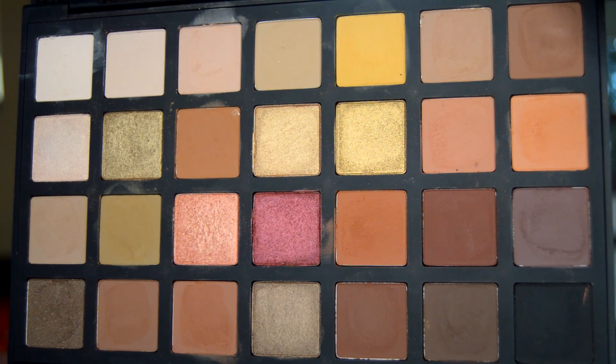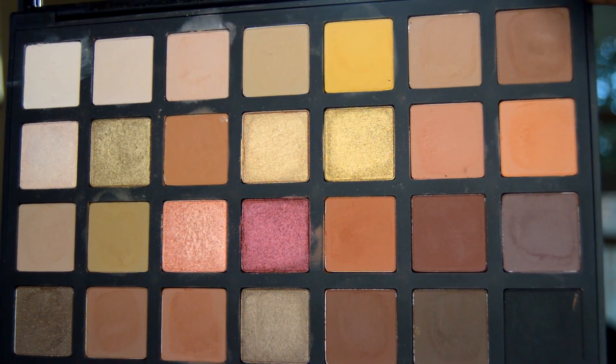This palette retails for $68, and it comes in three different versions: warm — which is the one I have — cool tone, and an editorial color palette. The editorial palette has colors like yellows, blues, and greens — bold colors you'd see in an editorial shoot.